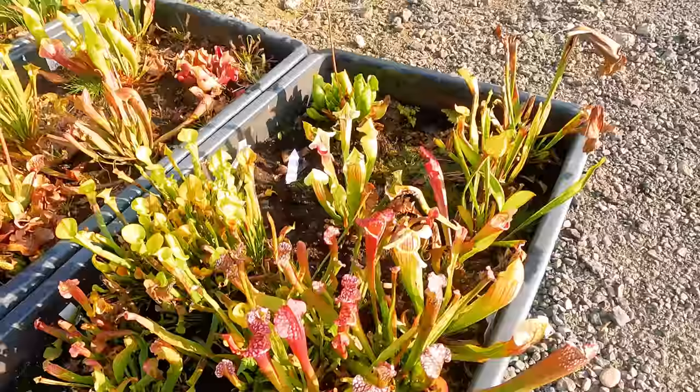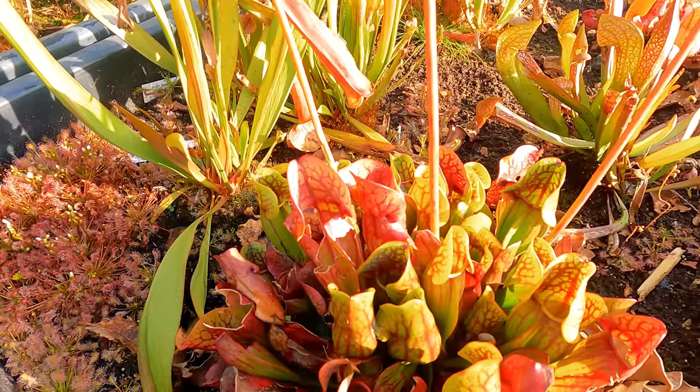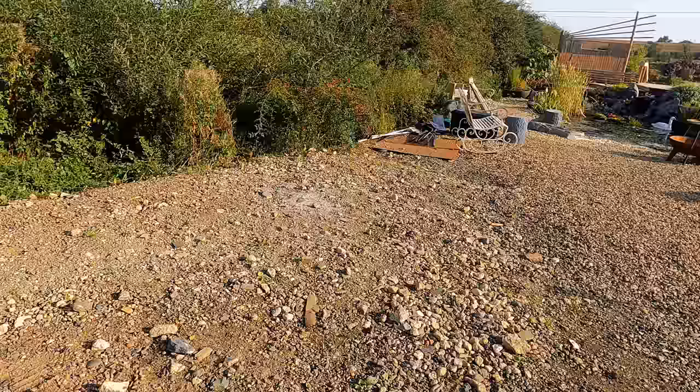What we've got here is peat and rainwater, which is what the sarracenias like. We've also got a big open space that we're going to put in another container or garden building of some description.